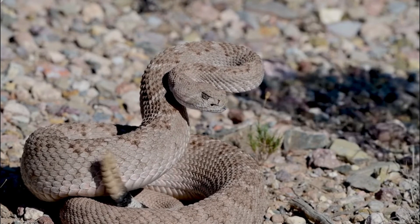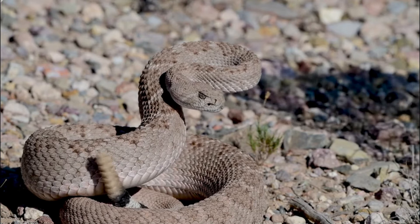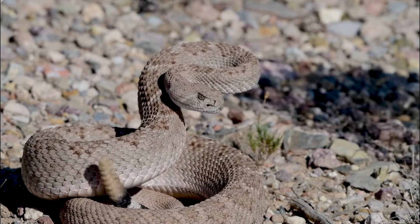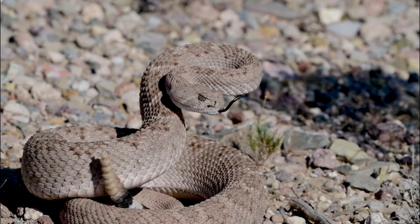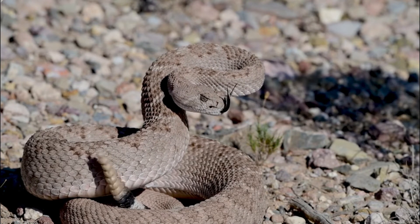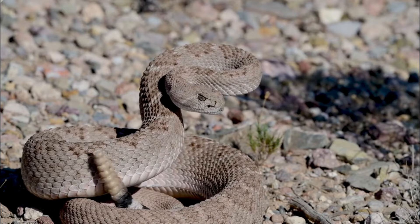Number 4: Diet. Diamondback rattlesnakes are carnivorous predators that mainly feed on small mammals, such as rodents and rabbits. They have specialized venom that helps immobilize and digest their prey.